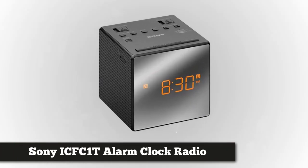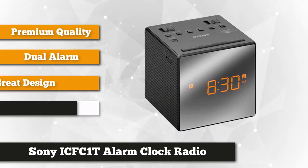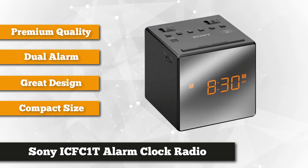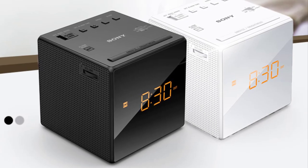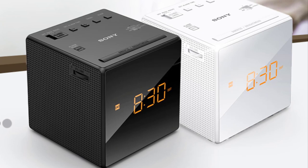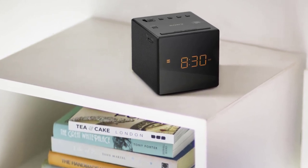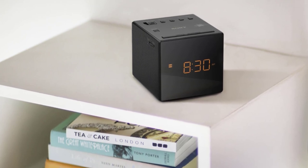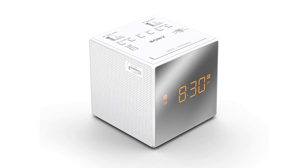At number four on our list, we have the Sony iCFC1T Dual Alarm Clock Radio. Sony is a world-famous brand known for manufacturing innovative, high-quality, and reliable electronics. The Sony iCFC1 is an alarm clock you can depend on for accurate timing and timely reminders, with a built-in radio system and several advanced functions while still maintaining high usability. It's a no-frills cube-shaped device that comes in two versions — black and white — with a clean interface and practical features. It has a small footprint, but its shape and 1.2-pound weight give it stability so it doesn't tip easily.